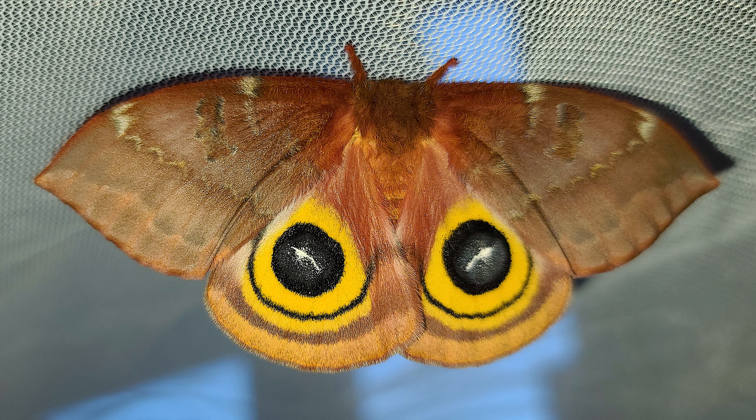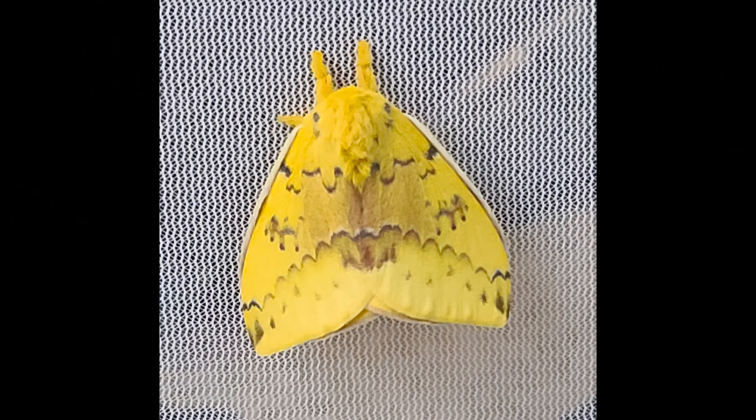Then they all wake up and what do you know, cocoons hatch open and out they go. Dryin' out their wings and waitin' all day. When the sun goes down, they're flyin' away.